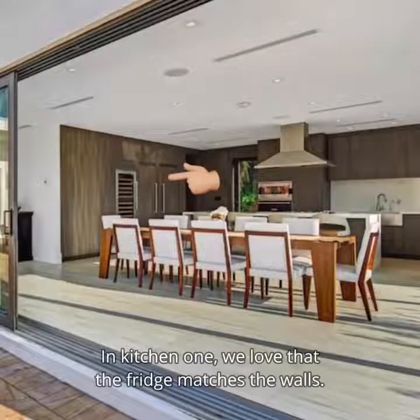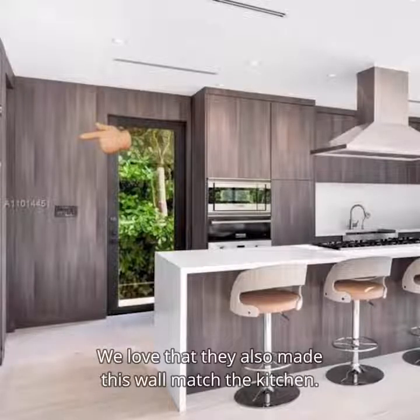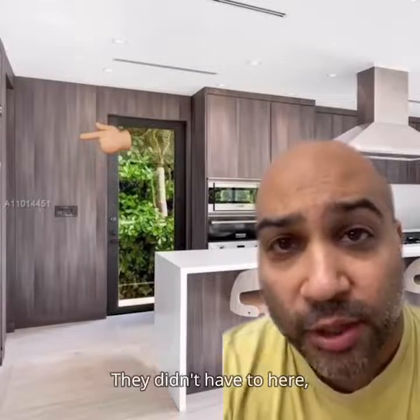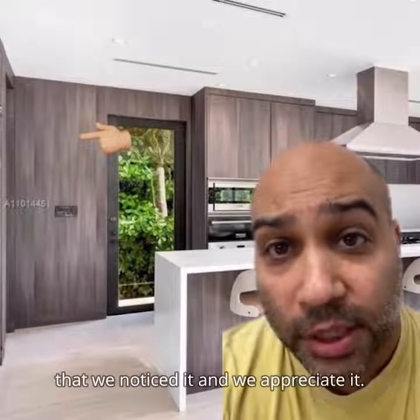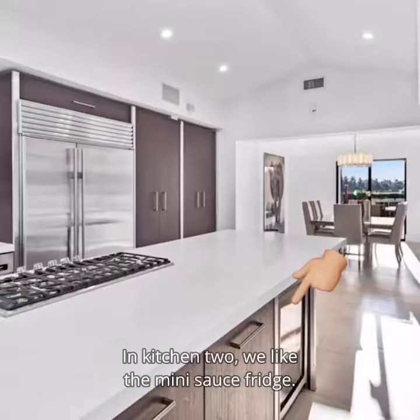In kitchen one, we love that the fridge matches the walls. We love this sauce fridge. We love that they also made this wall match the kitchen — they didn't have to, and I just want them to know that we noticed it and we appreciate it. We love the island stove; it lets you see outside while you cook.